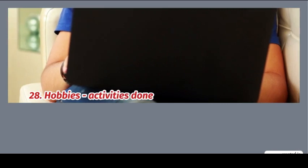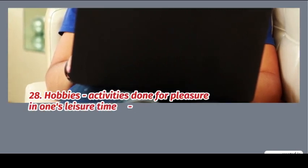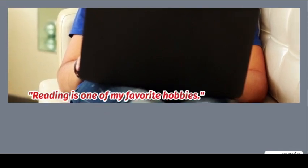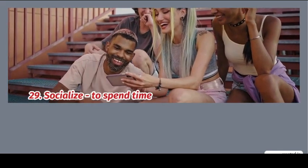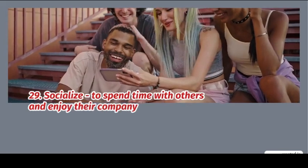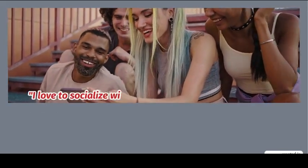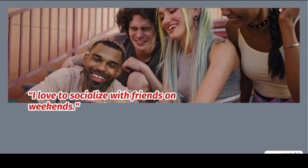28. Hobbies: activities done for pleasure in one's leisure time. Example: reading is one of my favorite hobbies. 29. Socialize: to spend time with others and enjoy their company. Example: I love to socialize with friends on weekends.